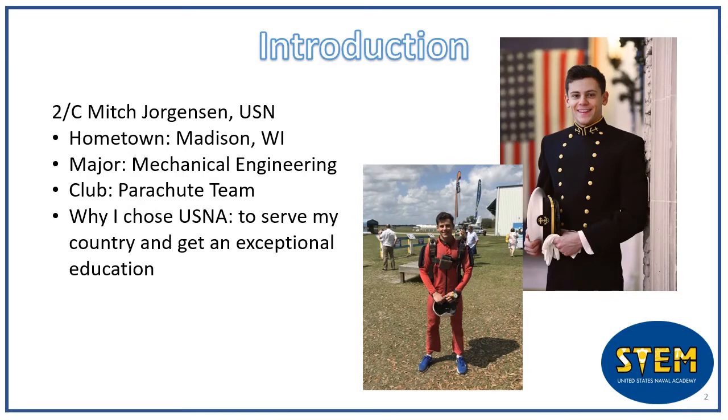I also went to UW-Madison for a year before the Academy, so obviously I'm a Badger fan. I came to the Naval Academy because I want to serve my country and receive an exceptional education.